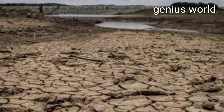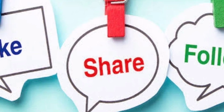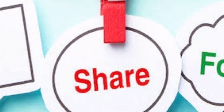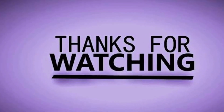Guys, I am not finished with this video. If you like and view, I will give you a lot of information. Thanks for watching.